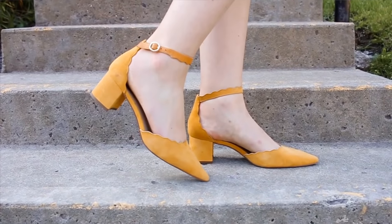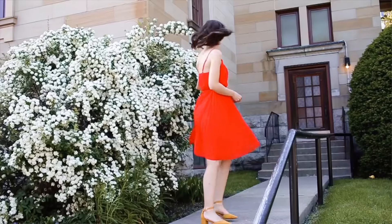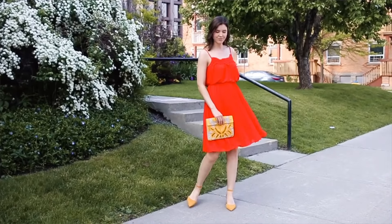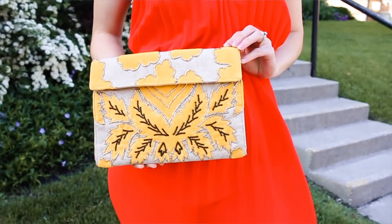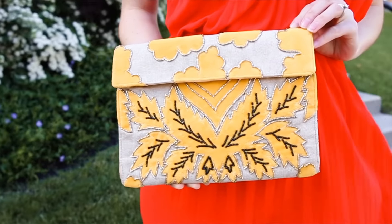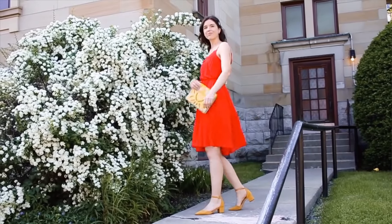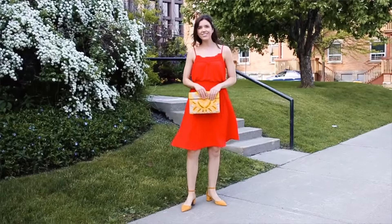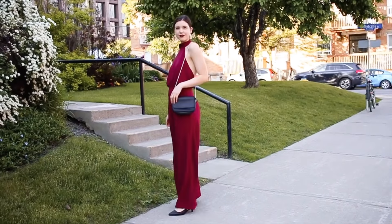I decided to pair this dress with my yellow shoes — I thought the contrast between the yellow and the orange was absolutely gorgeous. My yellow shoes are from Hudson's Bay; they have that lower block heel, perfect for dancing around in all night. I also matched the shoes with the clutch, which is from Lulu's. It has a beautiful yellow flower design on it, and I love the contrast between the orange and the yellow — just a very cute, summery, fun look.